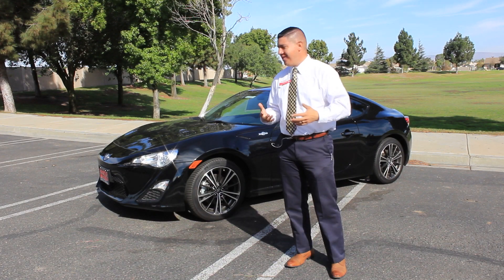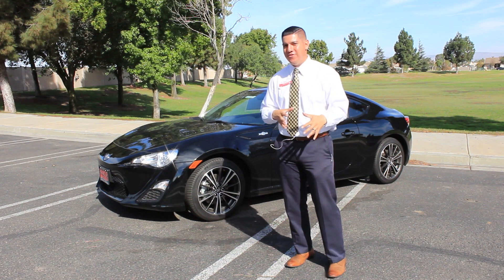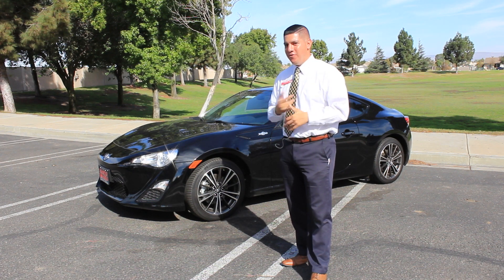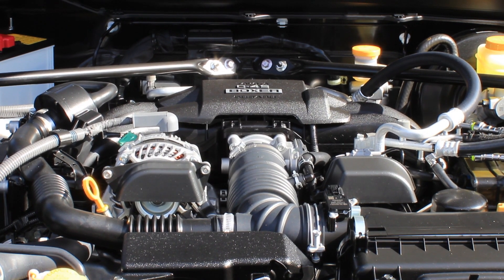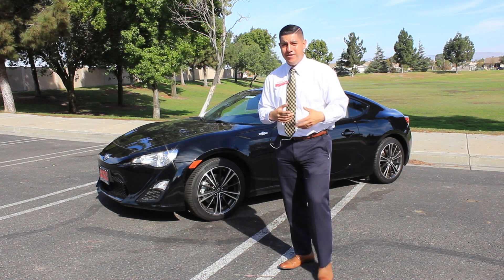Alright guys, so once again I'm back. I want to show you guys a 2016 Scion FR-S — awesome, awesome vehicle. Very fun to drive, good fuel economy. It is a 4-cylinder, 2.0 liter, with 200 horsepower. So it packs a lot of punch for the size of the vehicle and for the fuel economy that it gets.